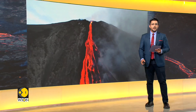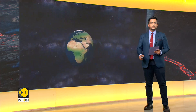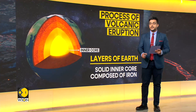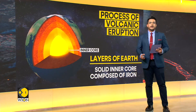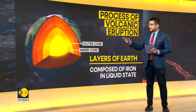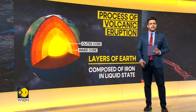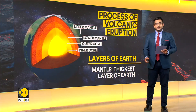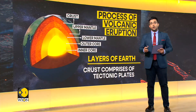So now let me explain to you how a volcano erupts. The Earth is composed of layers upon layers. At its core lies the solid inner core, primarily composed of iron. Surrounding the inner core is the molten outer core, which is also predominantly composed of iron, but in a liquid state. Both are encompassed by the mantle, the thickest layer of the Earth, which is composed of solid, hot rock.